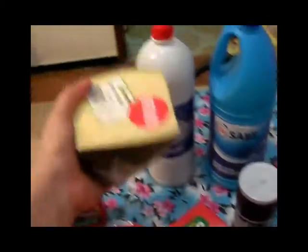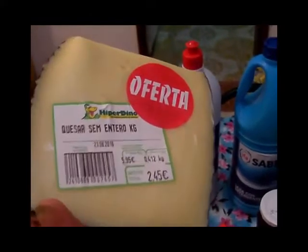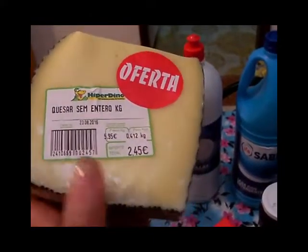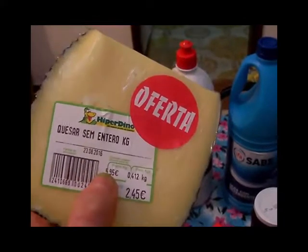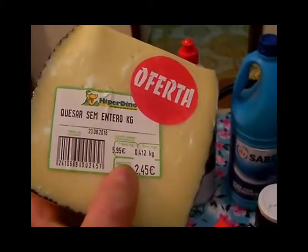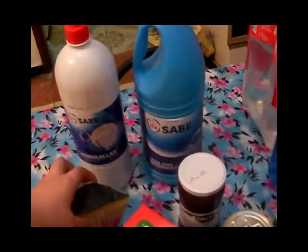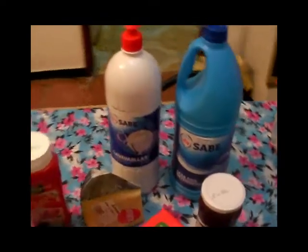Después tenemos aquí un quesito semi que compramos en la charcutería. Es de la marca Quesart — el kilo estaba a 5,95, tiene 412 gramos y salió 2,45. La verdad es que está muy rico y en estos días seguro que cae.